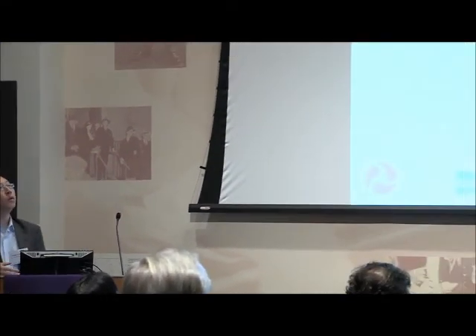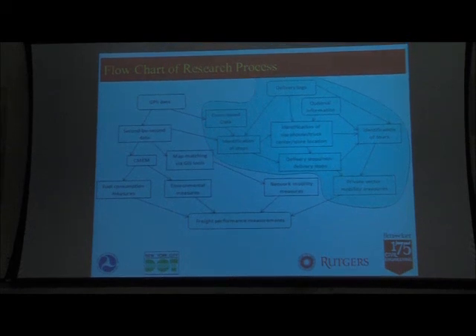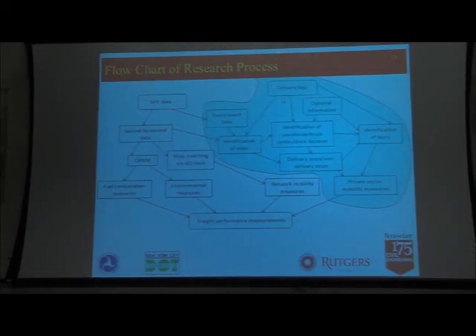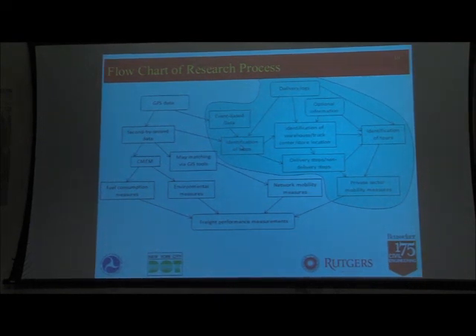So what we did is look at the raw data, first identify stops using some statistical methods, and then filter stops based on warehouse locations and truck centers to remove those stops. We then focus on the remaining delivery stops and study what's going on regarding system performance.